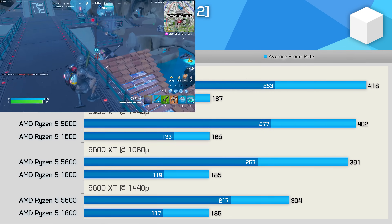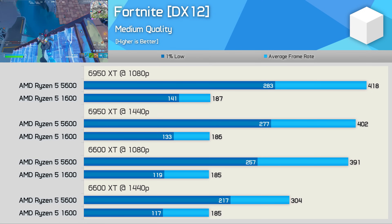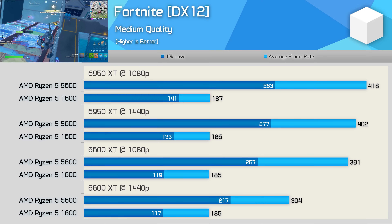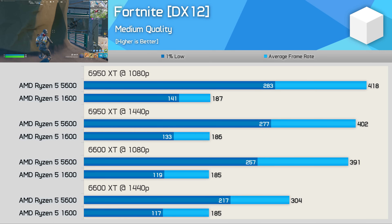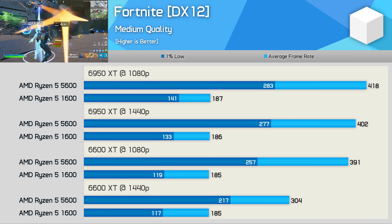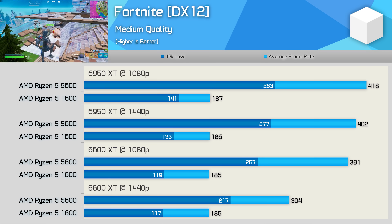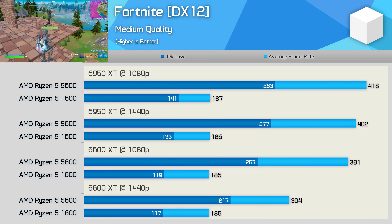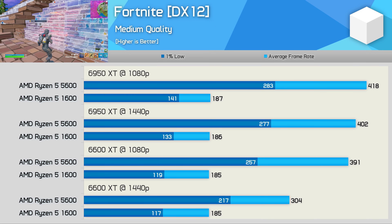We'll start with Fortnite. If you happen to play Fortnite using the Ryzen 5 1600, you'll no doubt have found the performance quite acceptable, though for those wanting to keep frame rates up over 150 FPS, it can be a bit of a struggle.